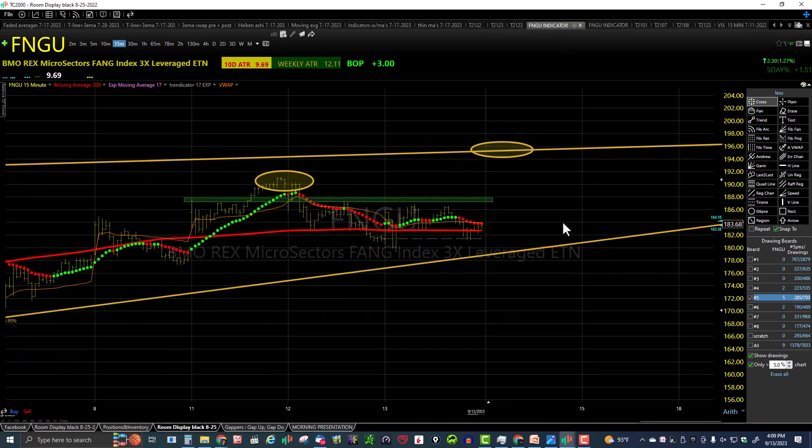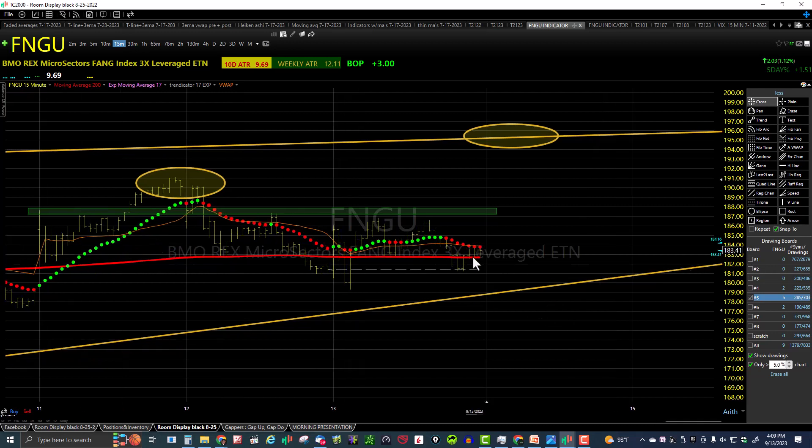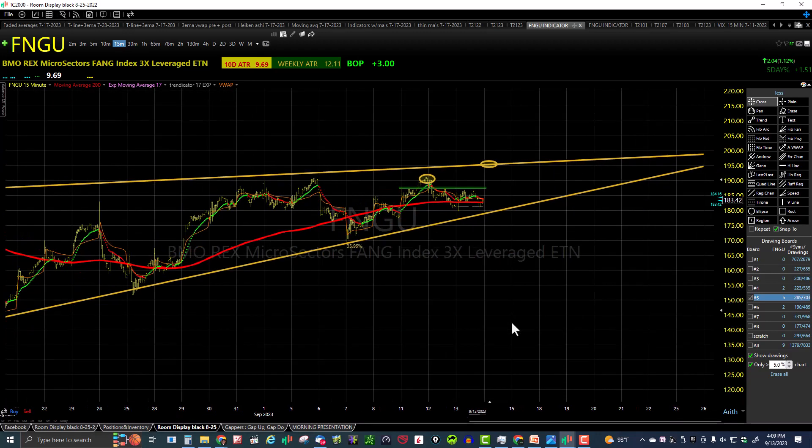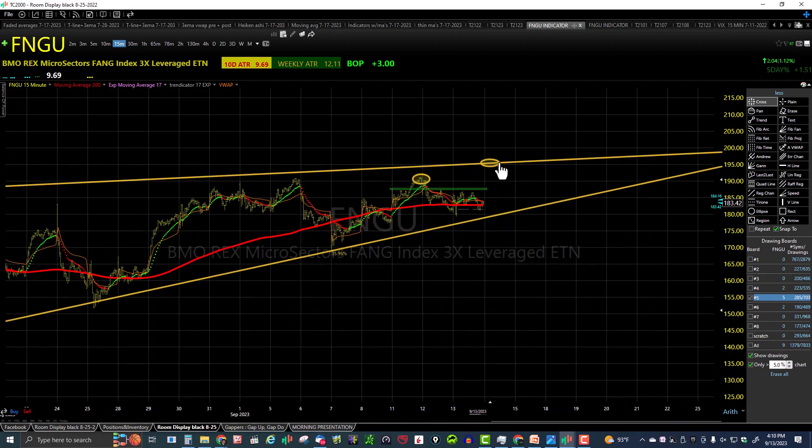Here's the FNGU indicator — our 17 EMA trendicator on a 15-minute bar chart. It was nothing but chop all day: green, red, green, red, green, and more red. Good news: they closed above the flat 200 — a good sign — and we're still in this uptrend. Price is consolidating and moving toward the upside. Price needs to challenge these highs and take out this neckline.